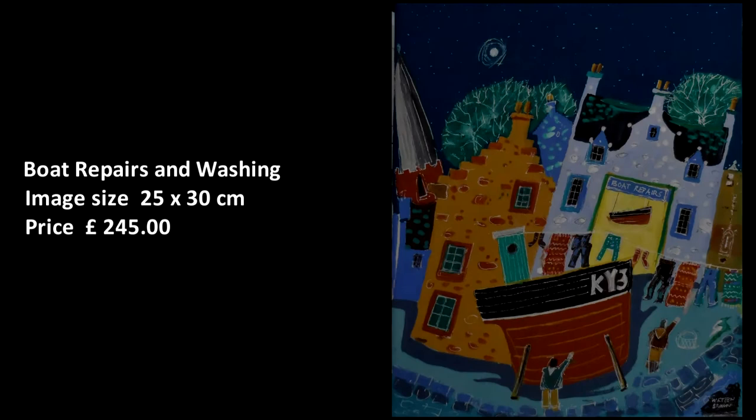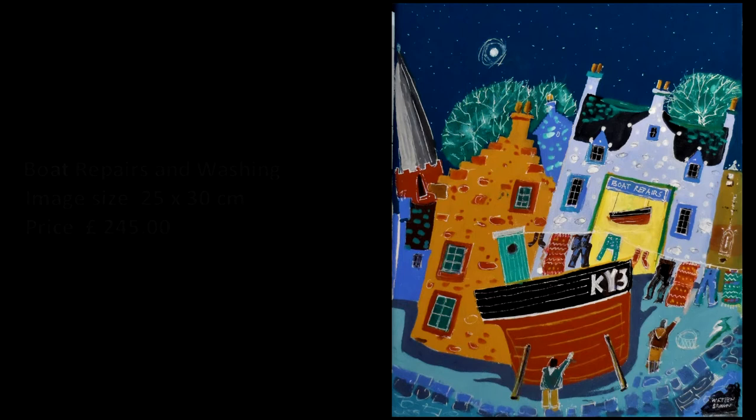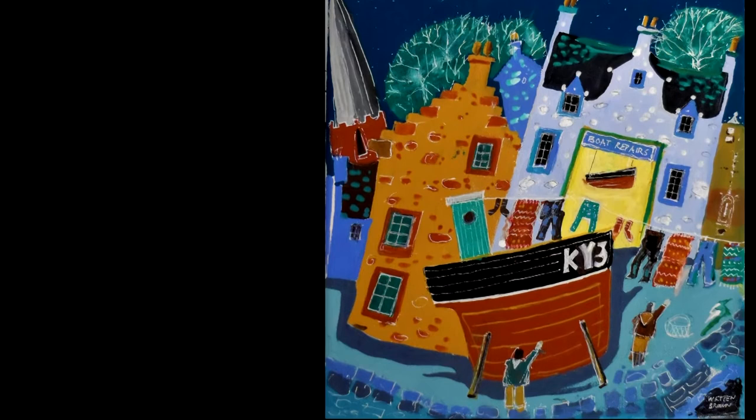Boat Repairs and Washing. An imaginative composition — a fishing boat in for repair, some colourful washing, some ghostly trees and a dark night with a full moon.